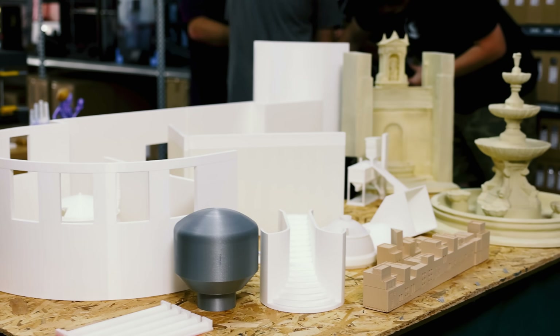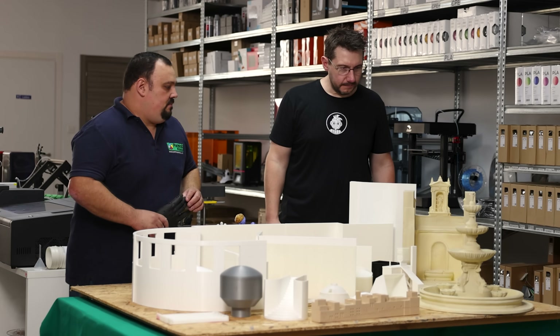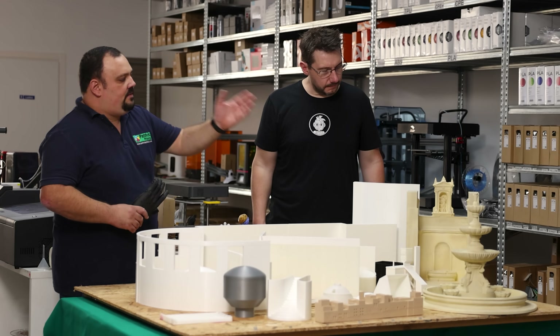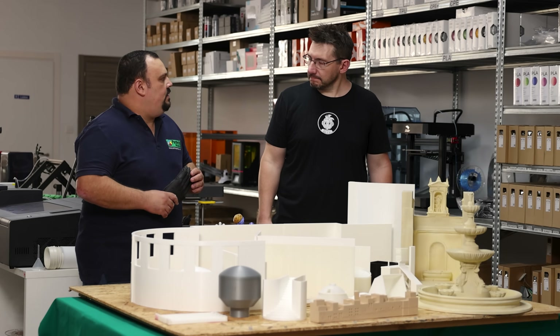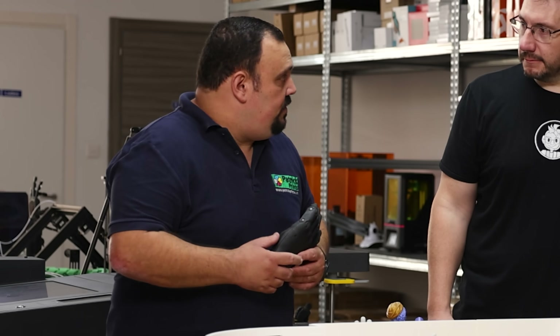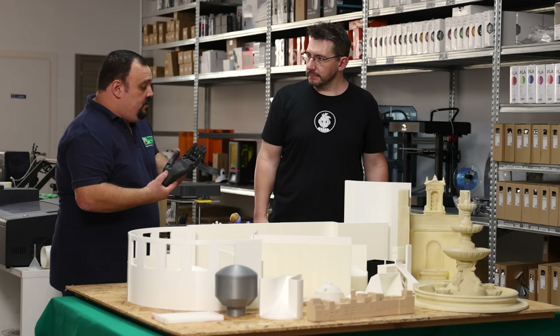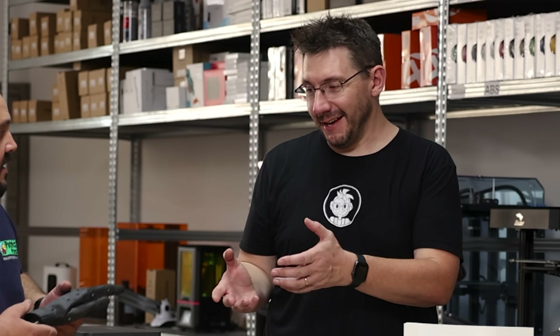Those are university projects being placed in a governmental public museum in Malta. We also do private 3D printing projects and printing in exotic materials.